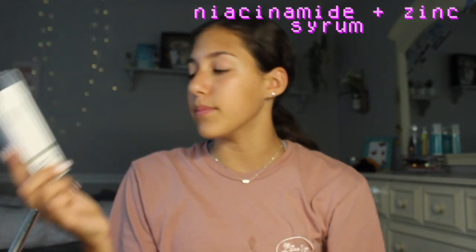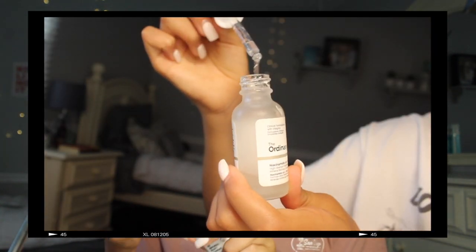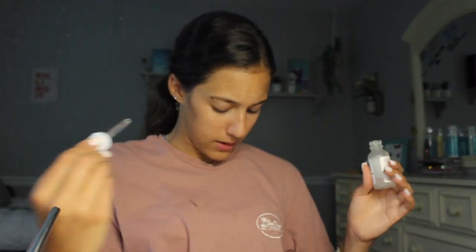Next we're going to use the Niacinamide and Zinc Blemish Formula serum. I've seen so many people using this recently — this is actually my sister's and I want to test it out for a week or so. I saw in a video that you don't want to touch the syringe to your skin or else you're just spreading bacteria — which is kind of hard to do, now that I think about it — but I'm literally getting it on my shirt!